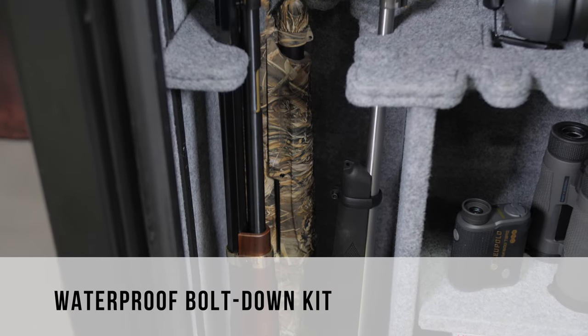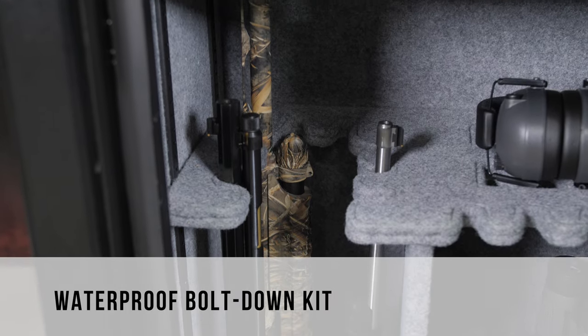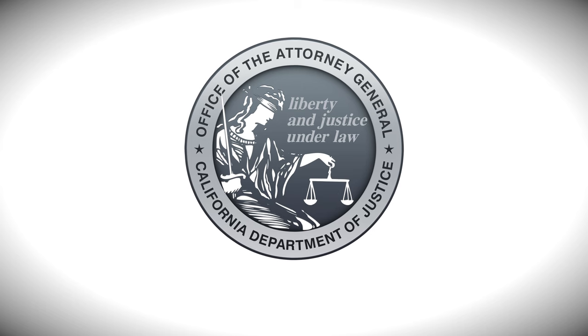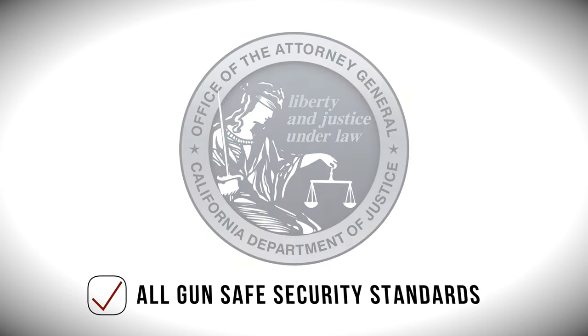In addition, a waterproof bolt-down kit has been included in every safe for additional safety and security. This safe has been approved by the California Department of Justice, meeting all regulatory gun safe security standards.